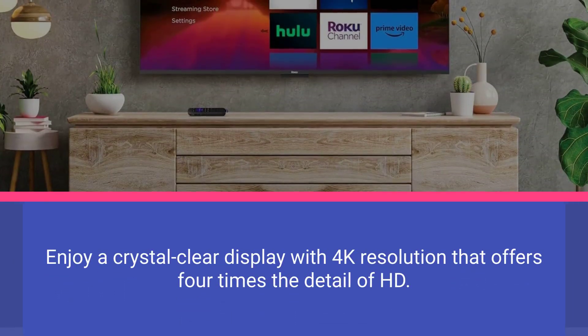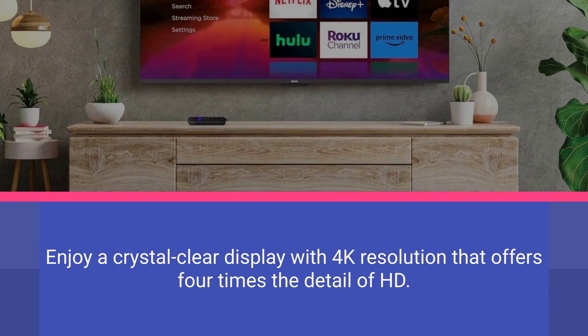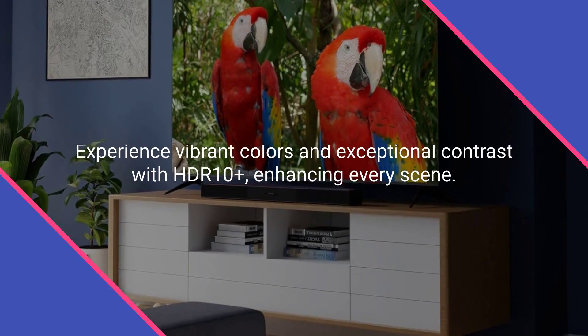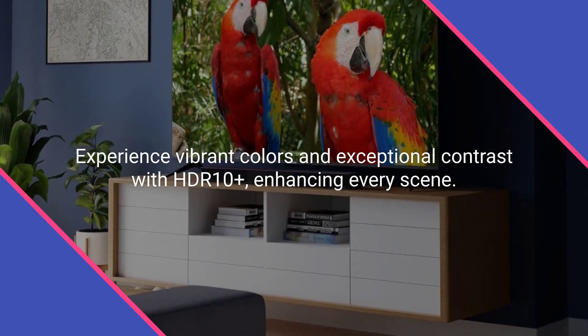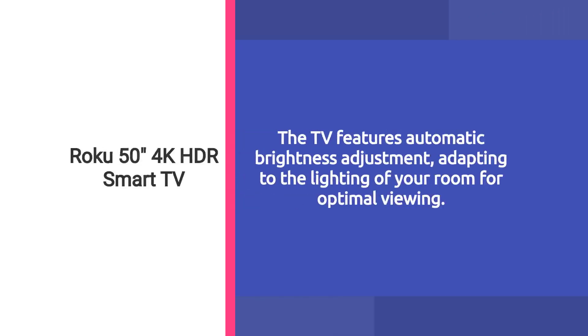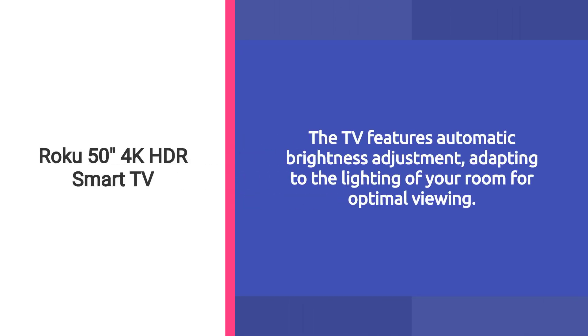Enjoy a crystal-clear display with 4K resolution that offers four times the detail of HD. Experience vibrant colors and exceptional contrast with HDR10+, enhancing every scene. The TV features automatic brightness adjustment, adapting to the lighting of your room for optimal viewing.